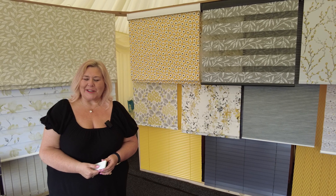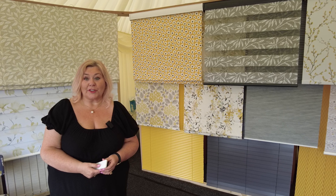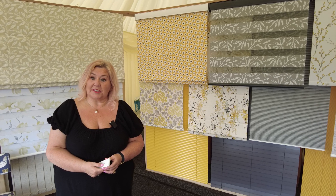Hello there, it's Fiona from Norwich Sun Blinds here. We're here today and tomorrow at the Royal Norfolk Show where we've got a stand on Avenue 12, where we'll be showing all types of blinds and curtains.